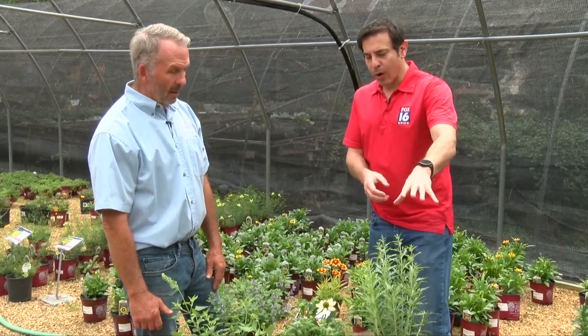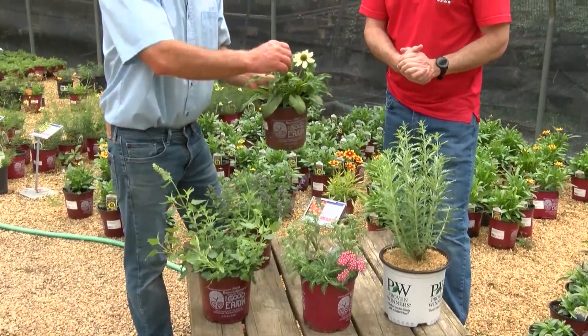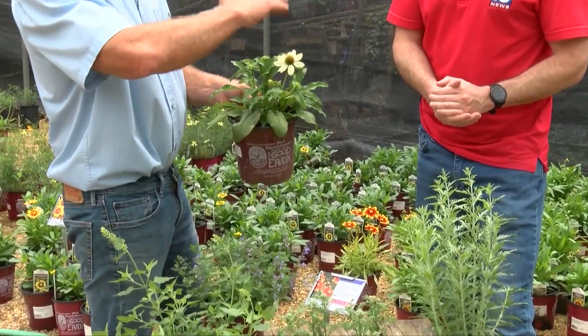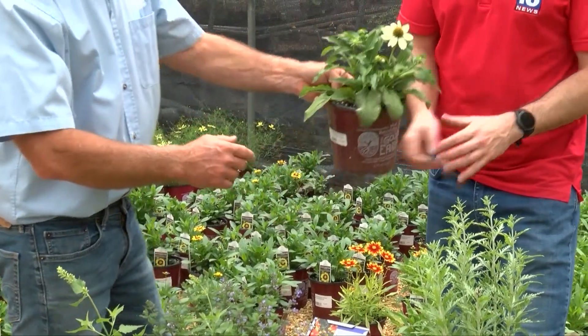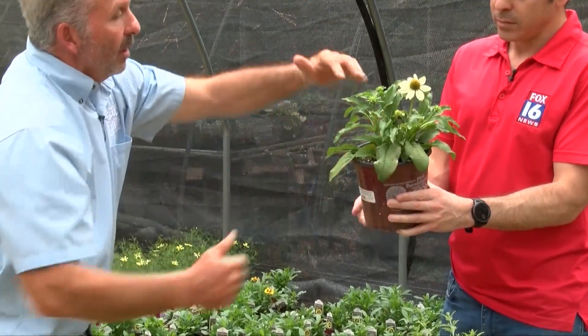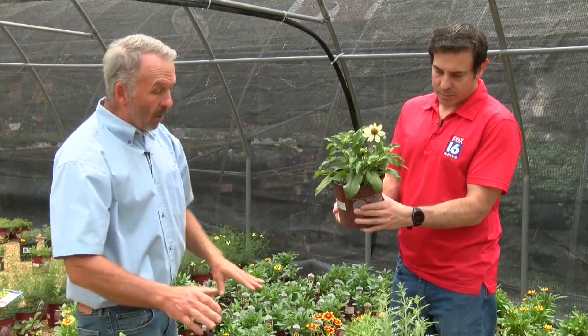Do perennials get bigger over time or do they stay close to the same? Great question. Let's take this coneflower for example — you can also use these as cut flowers. The height on this isn't going to mature out this year, but it will next year. If taken care of, this coneflower is going to be about this tall next year. So instead of having maybe 10 or 12 blooms, you're going to have 15 to maybe 30 blooms on there. Same with the yarrow — any of these will continue to increase if taken care of.